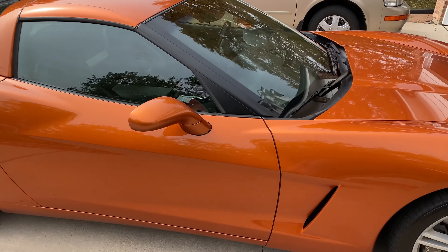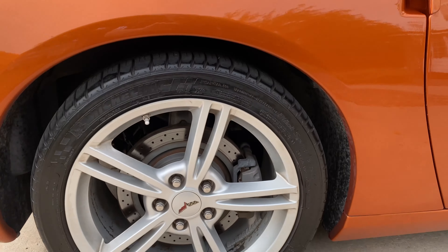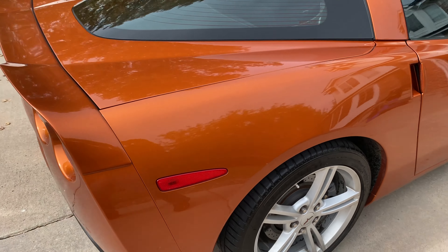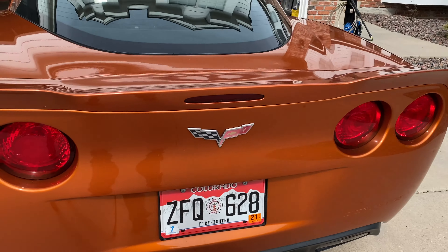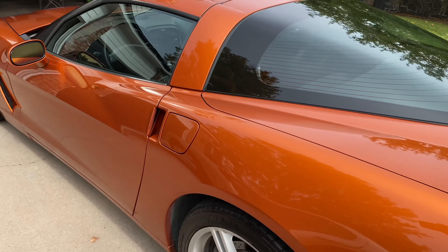There's our Atomic Orange 2008 C6, Z51 package. Got the big brakes on it, all the options, all the whistles and bells. Got a little aftermarket spoiler, dual mode exhaust. Pretty sick.